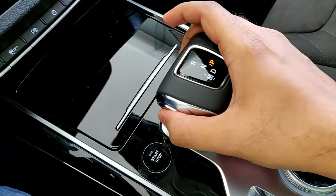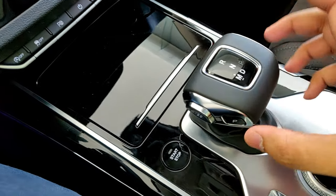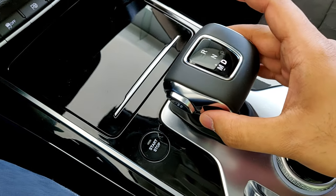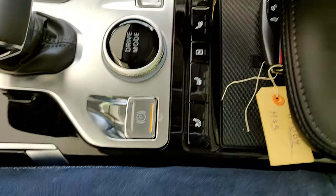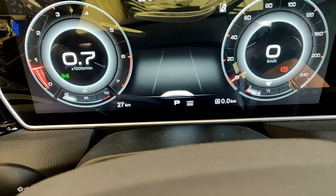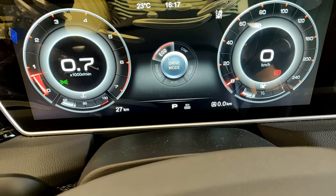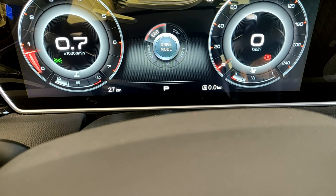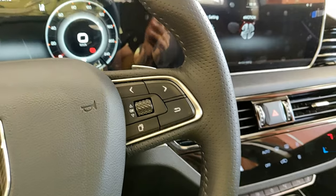To shift into drive, just push the selector back; push it up for reverse; a half-click goes to neutral; and you can shift to manual mode from drive. Press P to go back to park. You have your electronic parking brake, auto hold, and drive modes: Eco, Comfort, Sport, Snow, and Off-Road. This top-end trim also has electronically controlled suspension, which changes the driving characteristics according to the selected drive mode.